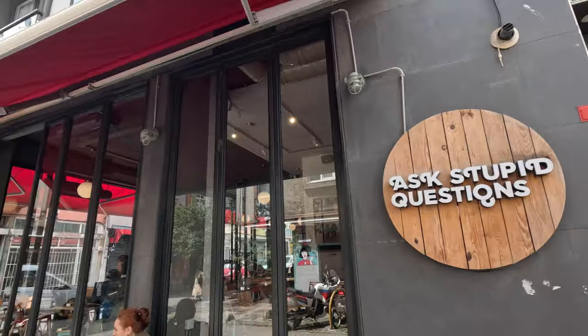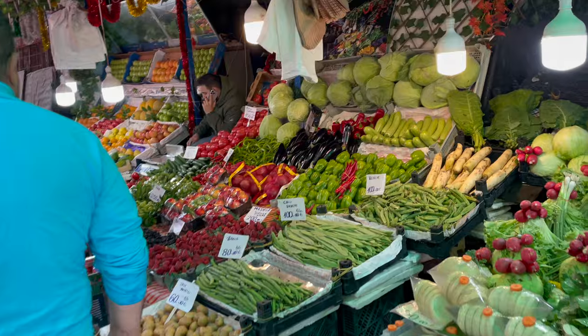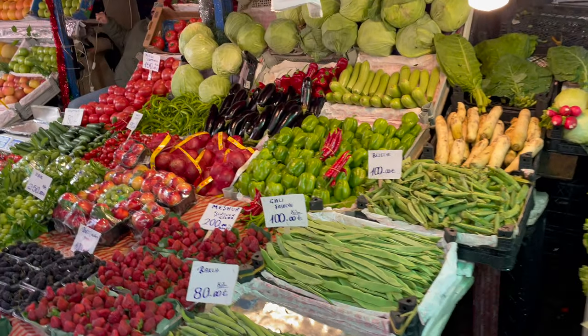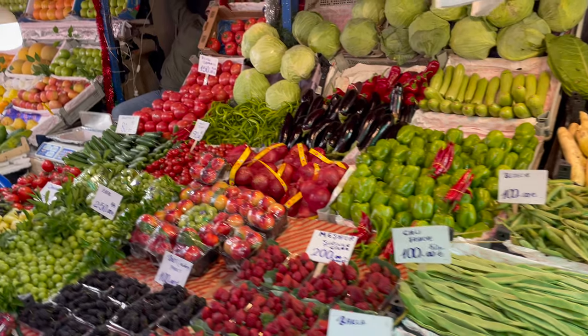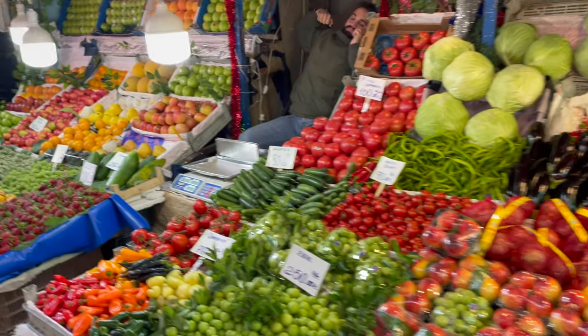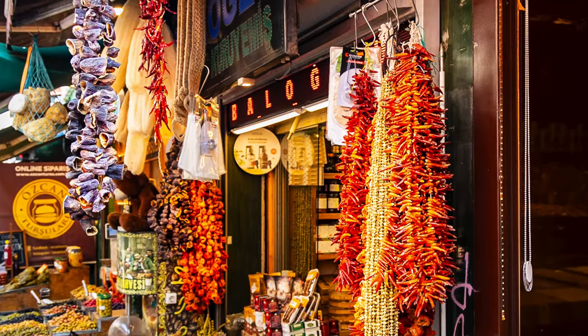Join us as we take a closer look at this dynamic neighborhood and discover its hidden gems. One of the highlights of any visit to Kadikoy is exploring its bustling food market. Here you'll find an abundance of fresh fruits, vegetables, meats, and spices, all sourced from local producers.